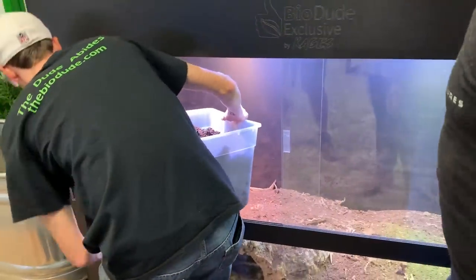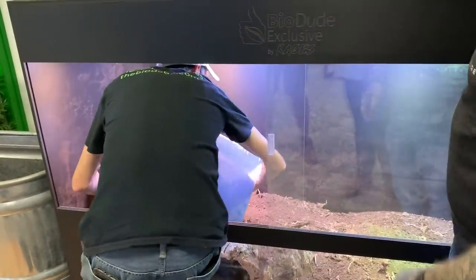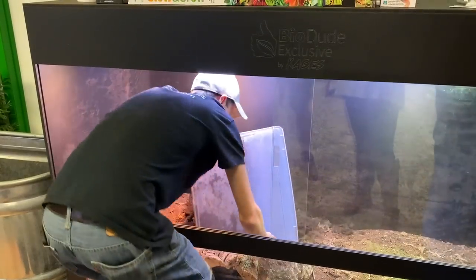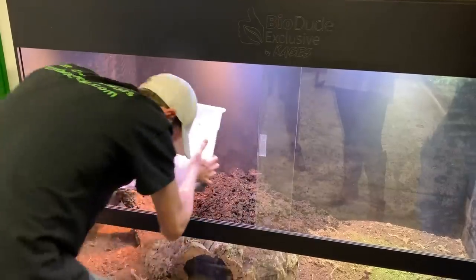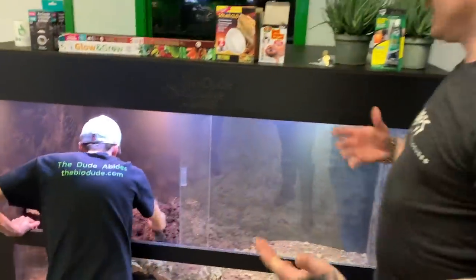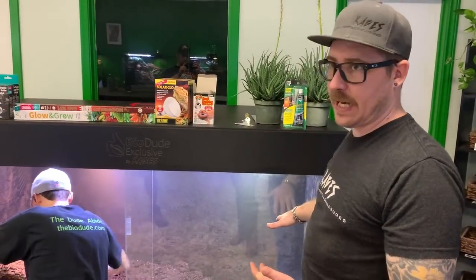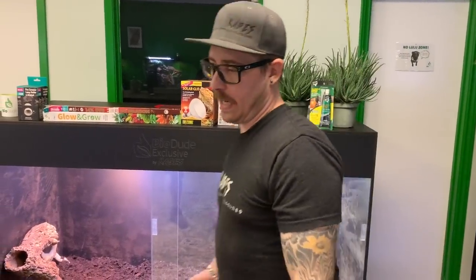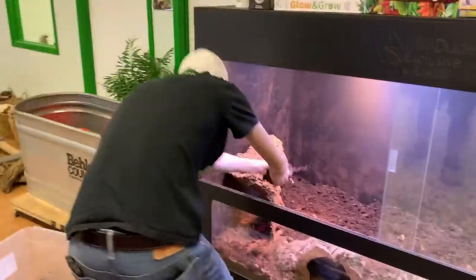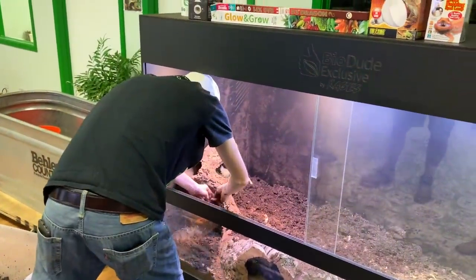Quick hands — nice! The enclosures do come with silicone, but if you're doing a bioactive setup it's kind of redundant because you're not keeping fish in here. Any moisture that spills will be absorbed by the substrate versus an enclosure with tiles or paper towels where liquid might come out. That's why you'd seal it — I don't require it for bioactive.